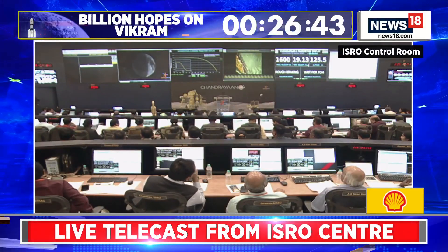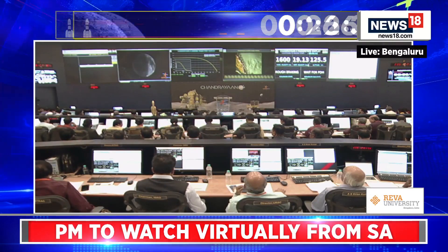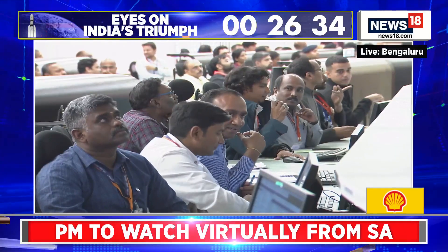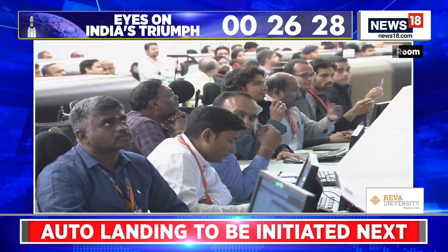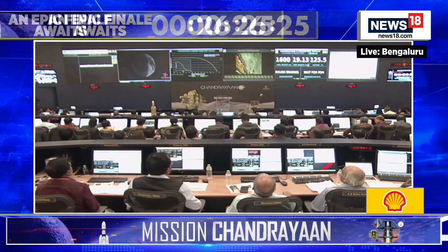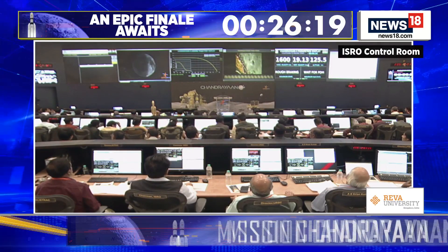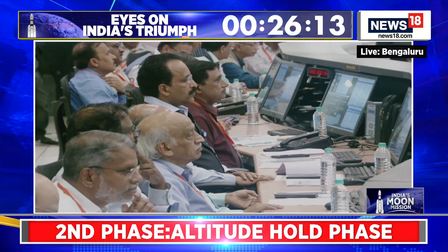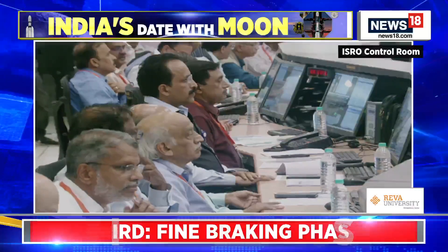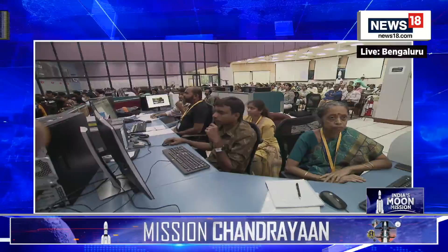The Lander carries a seismometer ILSA that can sense impact events and lunar quakes. The thermal probe chest will measure the temperature profile and thermal conductivity of Moon's regolith. The Rambha payload will carry out lunar ionosphere studies, while the laser retro-reflector array shall be a passive location indicator for future spacecraft equipped with laser altimeters. The propulsion module has not been left behind — an experimental shape payload has been added to it as a value addition. It will help in understanding the nature and characteristics of water-rich planets and will also aid in the future study of potentially habitable exoplanets.